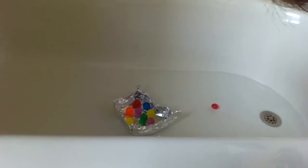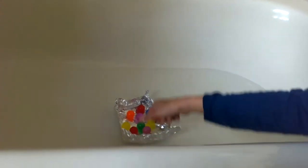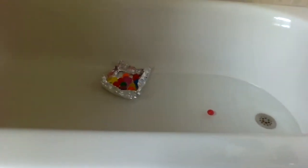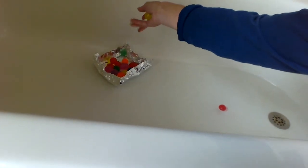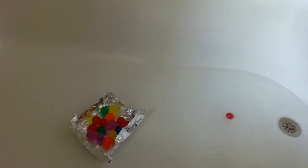Do you think I could take more and put them in there? I hear some people cheering me on. Nine, 10, 11, 12 so far. 13, 14, 15, 16, 17, 18. Is it still floating? Yeah, it's still floating.